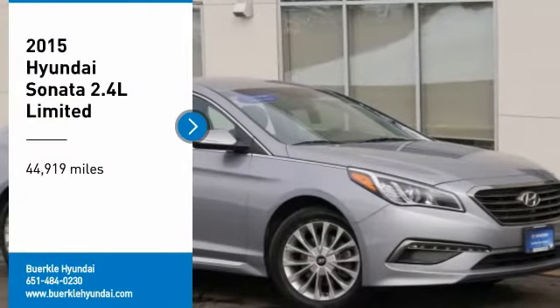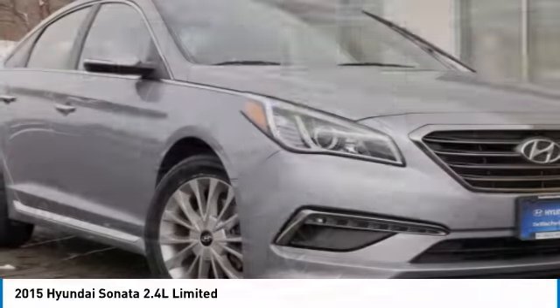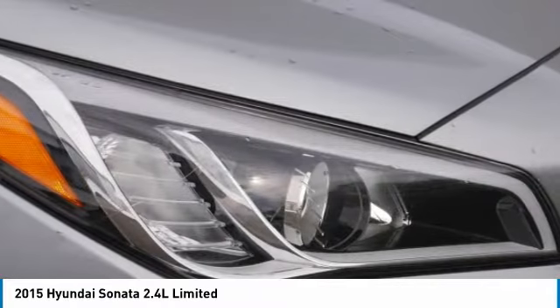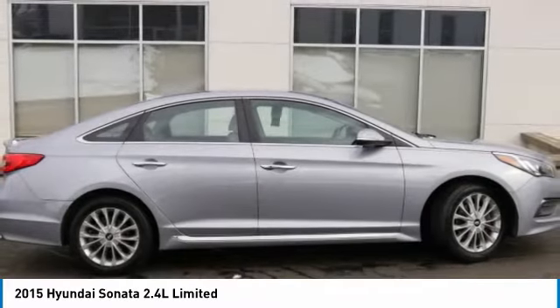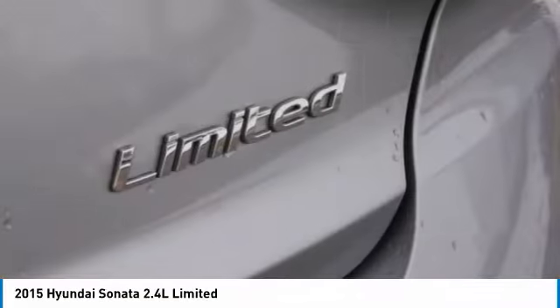Take a ride in the 2015 Sonata. The Sonata has a long list of technologically advanced interior features and options that make driving safer, more convenient, and much more fun. Don't forget the exterior corrosion protection of the 14-step Roto-Dip system that provides unmatched protection for your Sonata.